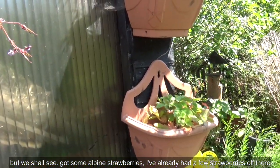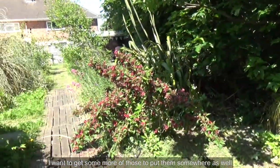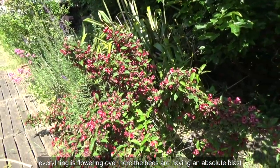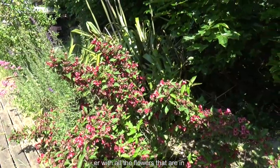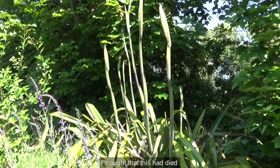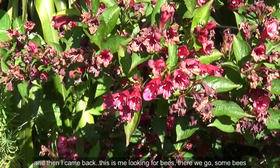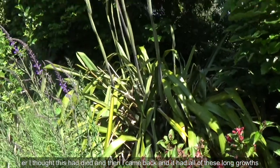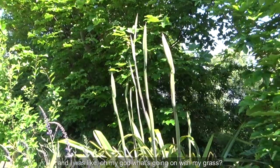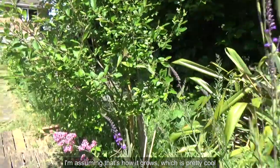I've got some alpine strawberries — I've already had a few off there. They're so cute and small but delicious; I want to get more to put somewhere else as well. Everything is flowering over here and the bees are having an absolute blast with all the flowers. I thought this plant had died, but I came back and it had all of these long growths — I'm assuming that's just how it grows, which is pretty cool.